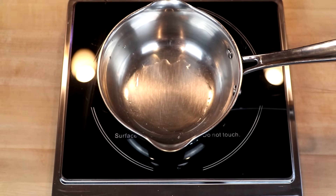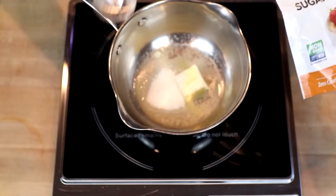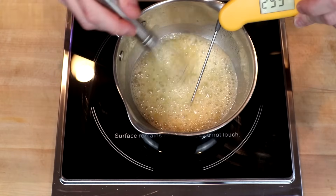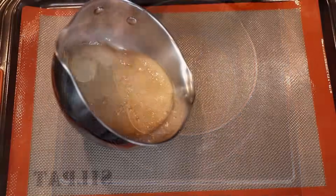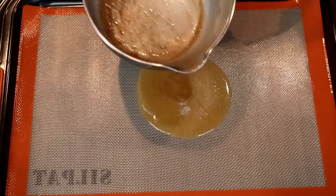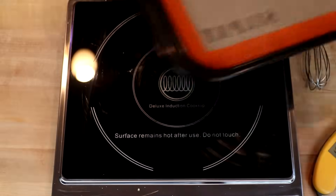As before, one half tablespoon of water, two tablespoons of butter, and two tablespoons of erythritol. We'll melt our butter and continue to whisk this until we get to just over 300 degrees. We'll pull it off the heat, pour it onto our silicone mat, and you can see that this is a little bit thicker than the Bocha Sweet. Like the Bocha Sweet, we'll set this off to the side for about an hour.